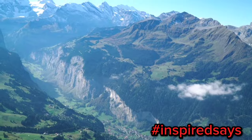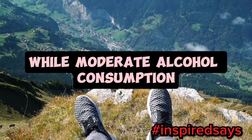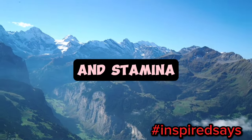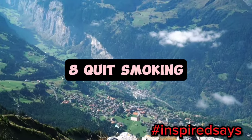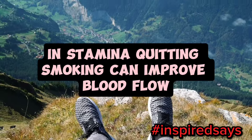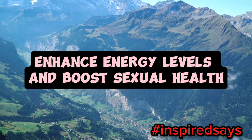7. Avoid excessive alcohol consumption. While moderate alcohol consumption may not have a significant impact, excessive drinking can impair sexual function and stamina. Limit alcohol intake to maintain optimal performance. 8. Quit smoking. Smoking has been linked to reduced sexual performance and stamina. Quitting smoking can improve blood flow, enhance energy levels, and boost sexual health.